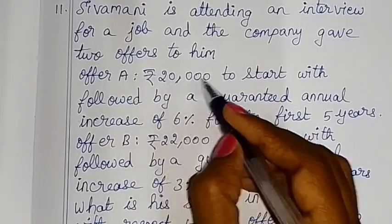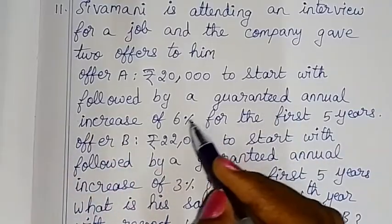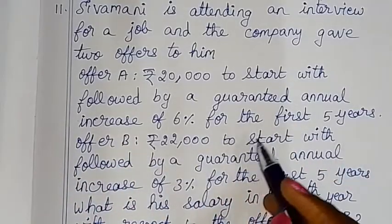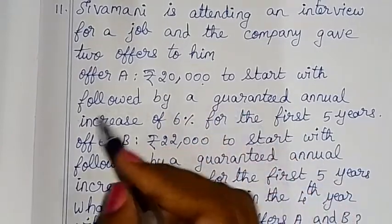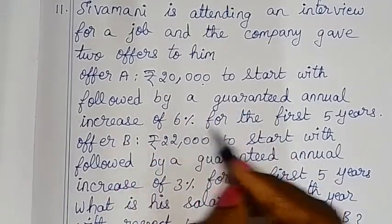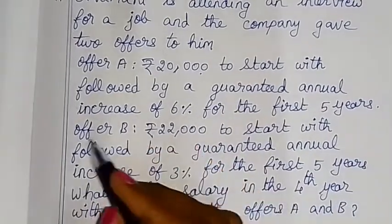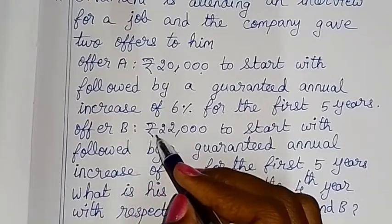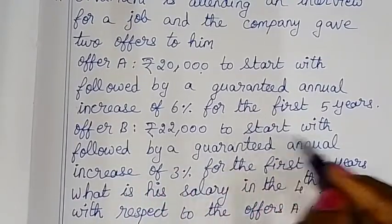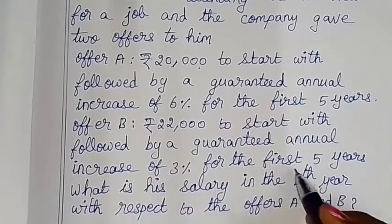Offer A is 20,000 to start with, followed by a guaranteed annual increase of 6% for the first 5 years. Offer B is 22,000 to start with, followed by a guaranteed annual increase of 3% for the first 5 years.